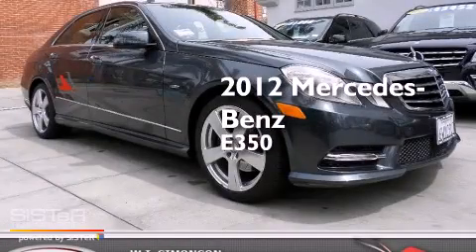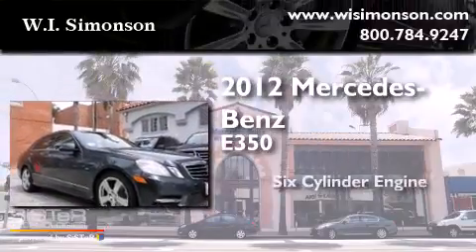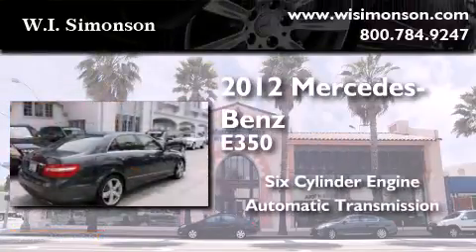This is a certified pre-owned 2012 Mercedes-Benz E350. It has a six-cylinder engine and an automatic transmission.